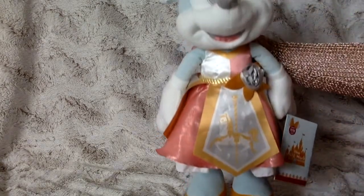Hello and welcome to another video! Today I am so excited to share with you what items I got from the Minnie Mouse Main Attraction Series 7 King Arthur's Carousel. First, what I'm going to show you is the magnificent Minnie Mouse.